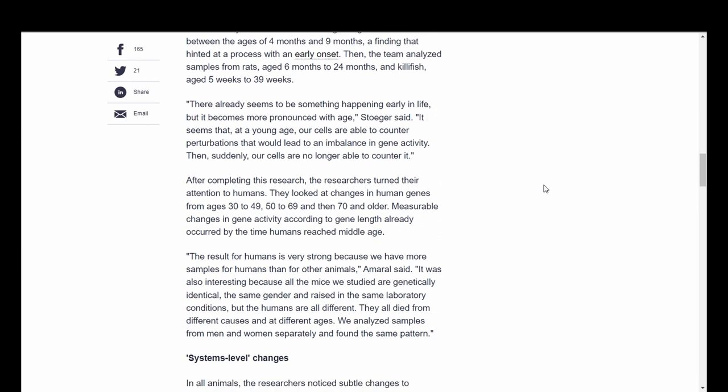After completing this research, the researchers turned their attention to humans. They looked at changes in human genes from age 30 to 49, 50 to 69, and 70 and older. Measurable changes in gene activity according to gene length already occurred by the time humans reached middle age. The result for humans is very strong because we have more samples for humans than other animals, said Amaral.